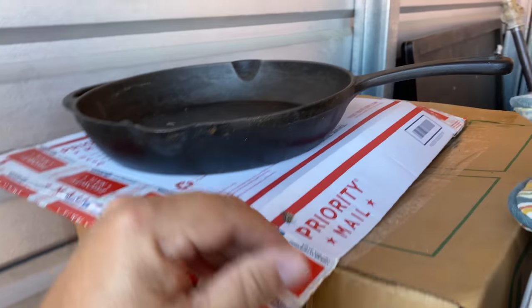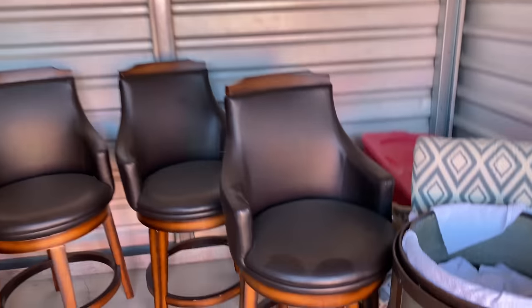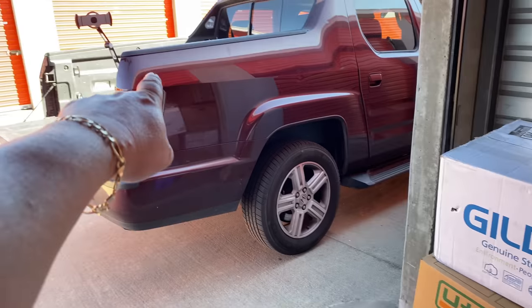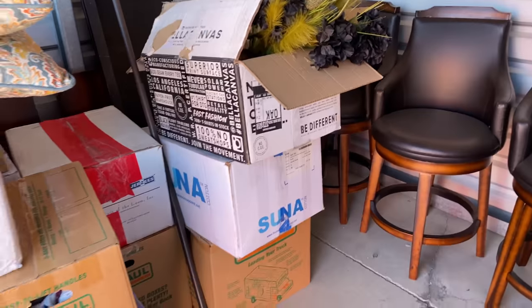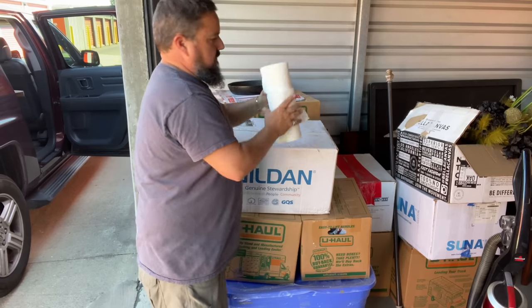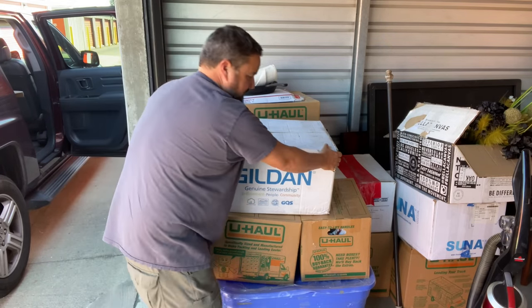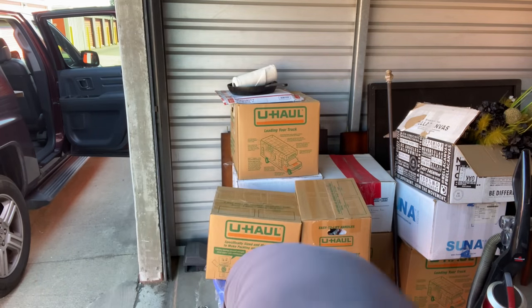So we've got some definite potential here. Where should we start? There's a couple boxes back there too. The trick is also going to be: can I get all this in one load in the truck? We're going to have to see about that. But how about we crack open some boxes and see what we'll find? Saving money's making money. Let's take a look at this box right here.